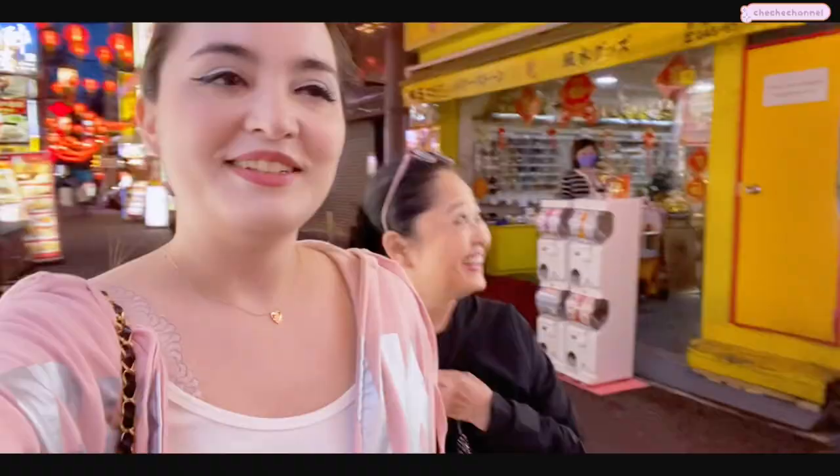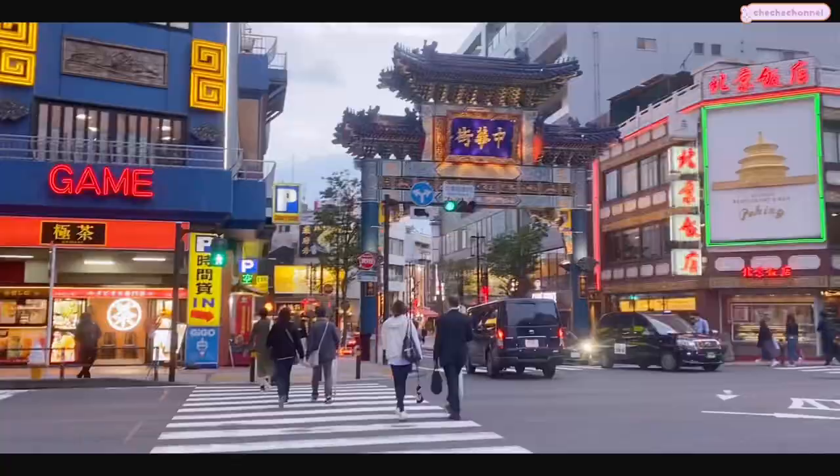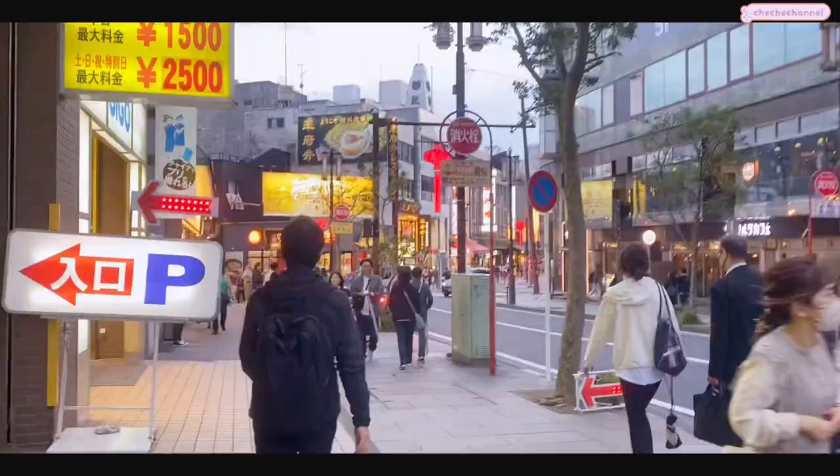How cute was the pink train! Now we're in Yokohama Chinatown, which is the biggest Chinatown in the whole world, other than in actual China.